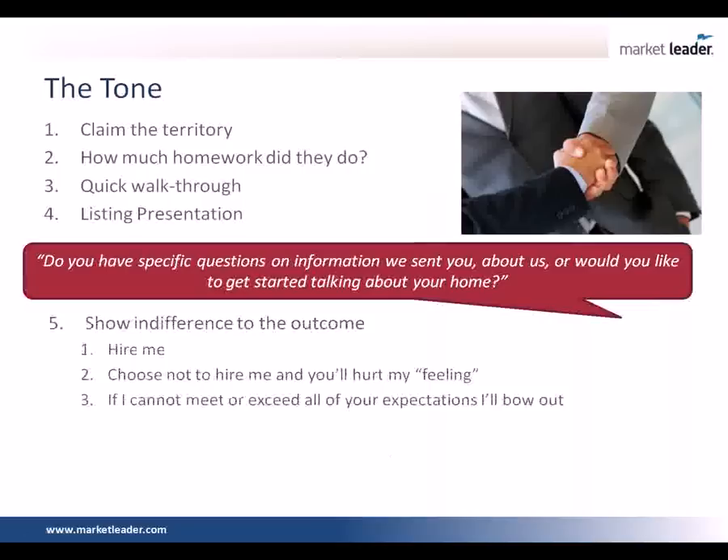There are some questions about the CMA. Did you say you actually send the full CMA ahead of time with the pre-listing package before you even show up to the appointment? I send the comparables and a summary report of the comparables showing the averages — so I haven't told them the price, I've just given them some information. Now, if I'm going up against three people I may not do that; if I'm going up against five, I'm never going to do it.